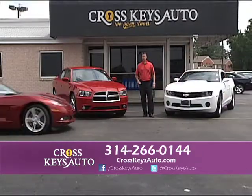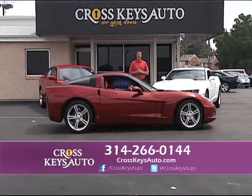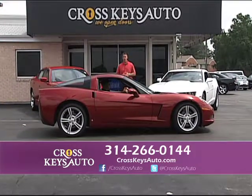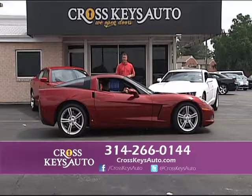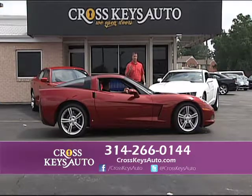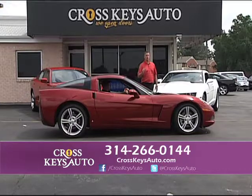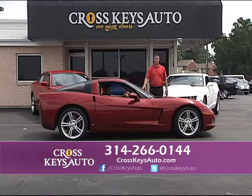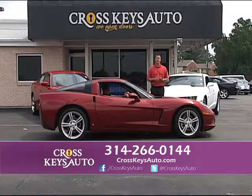Here's another really nice Corvette that just came in. This is a 2009 — another new body. It only has 20,000 miles, and this one's a 6-speed, Candy Apple Red, with alloys. Beautiful car in perfect condition. 20 pictures of each vehicle on the website at crosskeysauto.com.